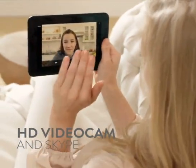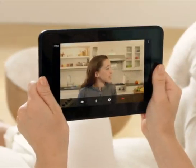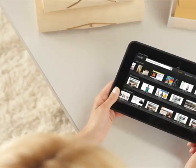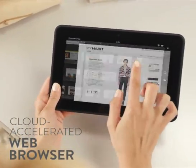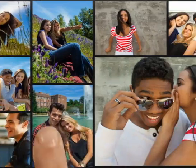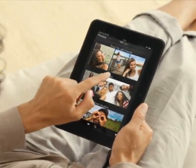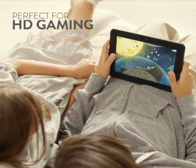Every Kindle Fire HD also comes with a crystal-clear, front-facing HD video cam with Skype included, so you can chat face-to-face with friends and family from Seattle to Seoul, all for free. Browse the web lightning fast with Amazon Silk, the cloud-accelerated browser, and browse, import, and share HD photos with the greatest of ease using the cloud-powered gallery.